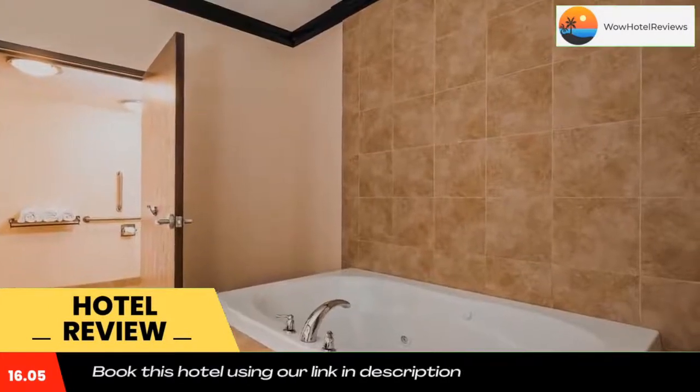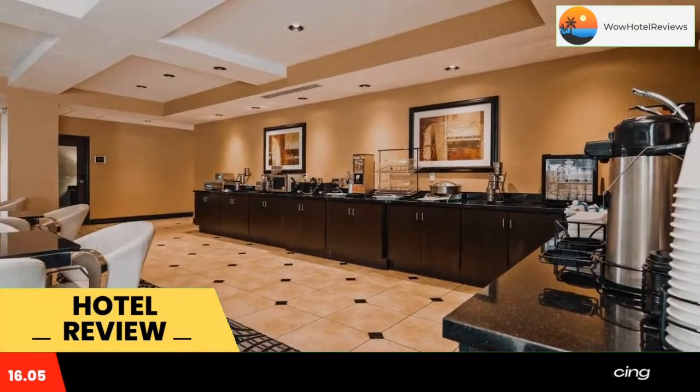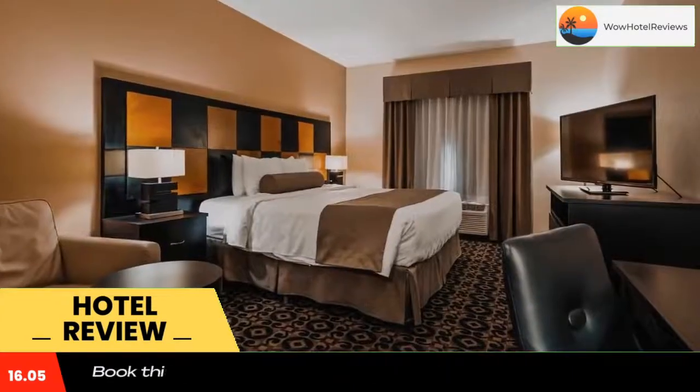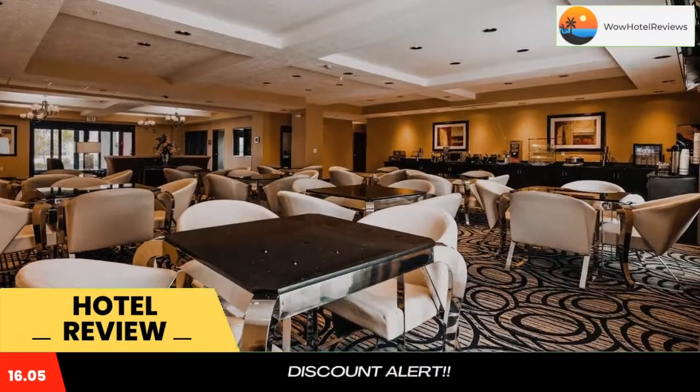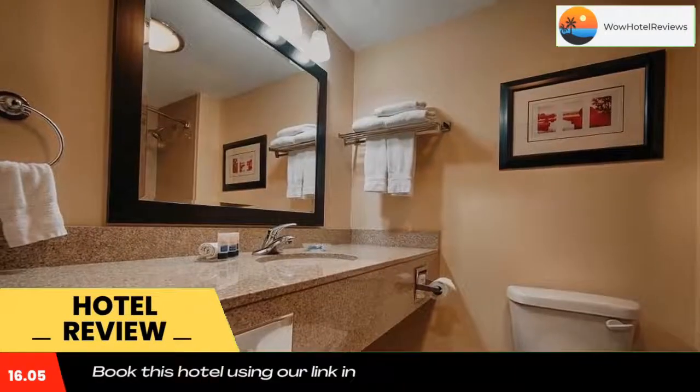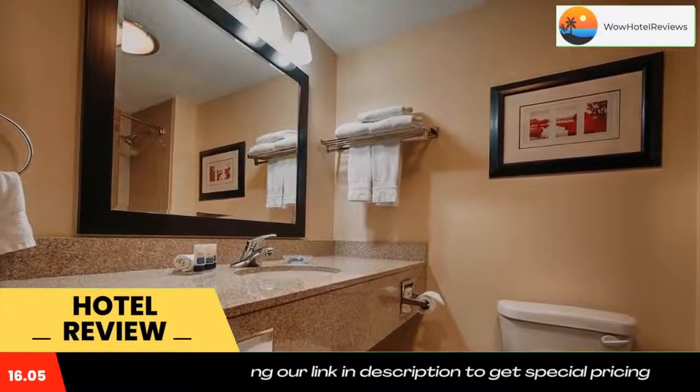At Best Western Plus Airport Inn and Suites, select rooms feature a spa bath. Fresh fruit, eggs, juice, and other free breakfast items are provided daily to guests. A hot tub, business center, and laundrette are also available. Clark Planetarium is a 15-minute drive away.